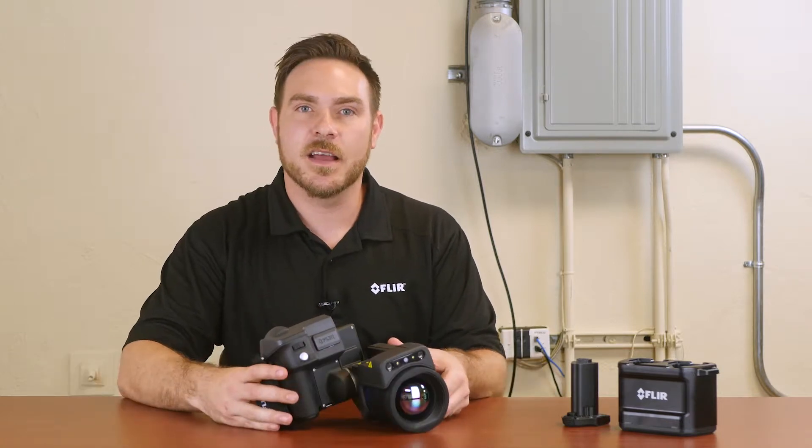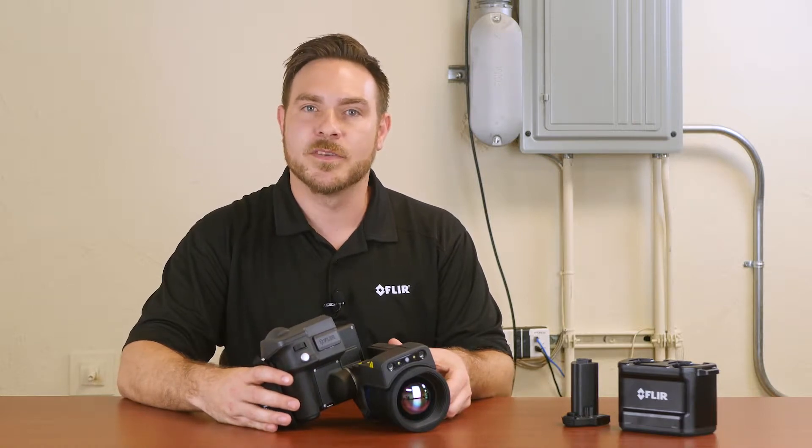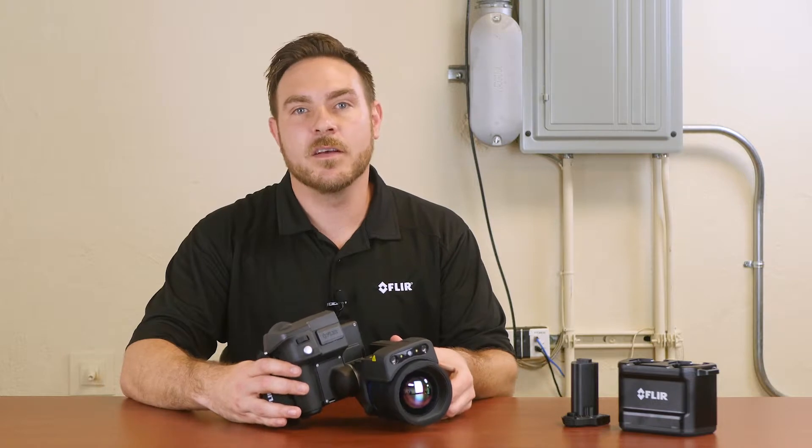Hi there, this is Joel Wells with FLIR Systems. I'm at T-Equipment today with a FLIR T1020SC camera. This is our highest resolution portable camera and has a resolution of 1024 by 768 pixels. This camera comes standard with a calibration up to 2000 degrees Celsius. This camera is ideal for electronics inspection and other R&D applications.